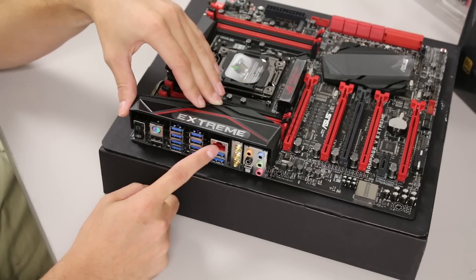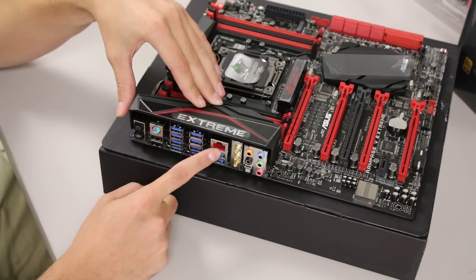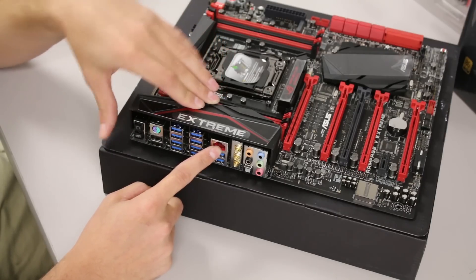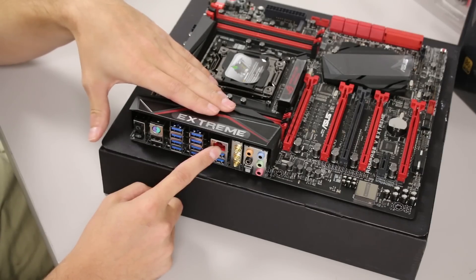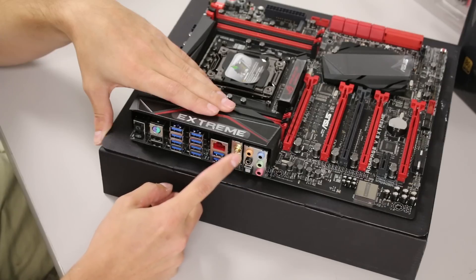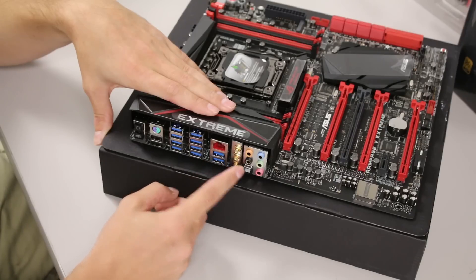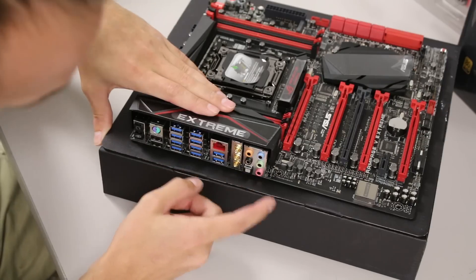There's the Intel gigabit Ethernet in a red jack — it looks like Killer LAN but it's not. They actually designed the inside of this jack differently with built-in ESD anti-static protection, since static can travel through an Ethernet connection. We've also got three Wi-Fi antennas — they're about half the size of the two on the Gigabyte board, but there are three of them.